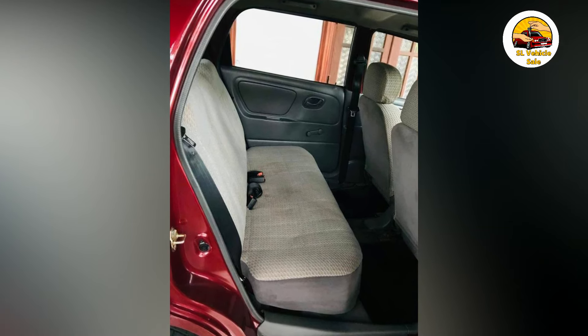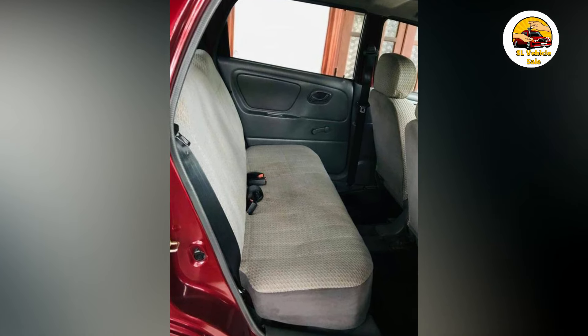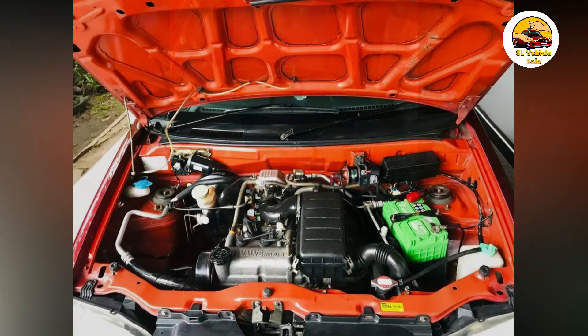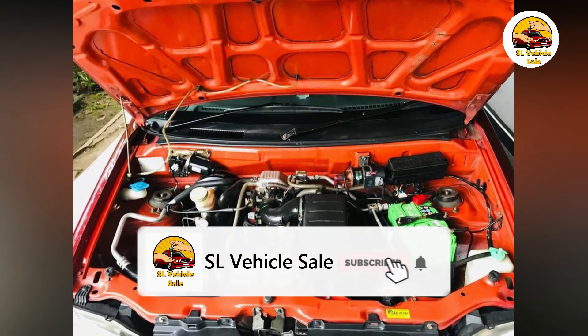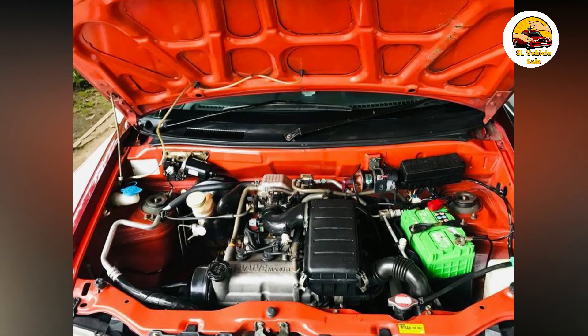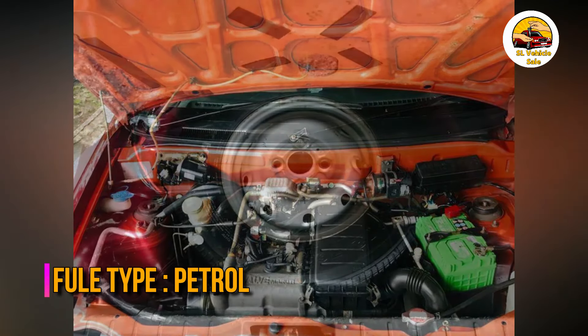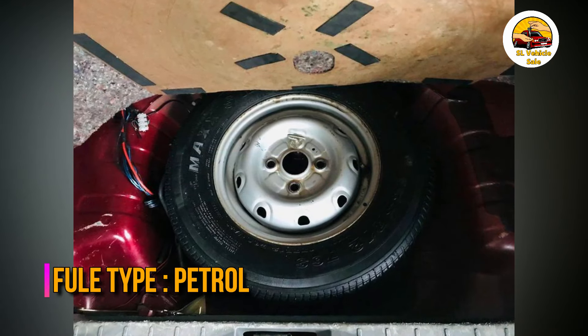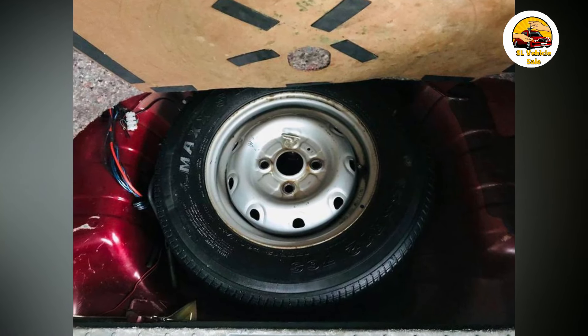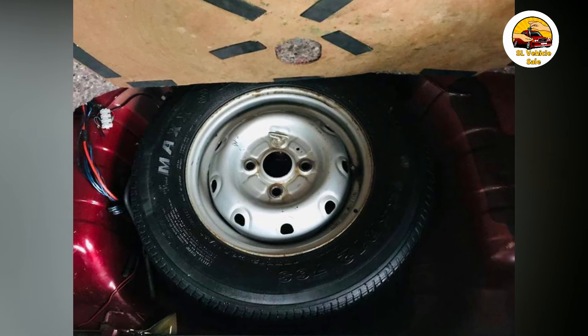The LED specifications are 70mm and 80mm battery. The power of the LED is 80mm battery.